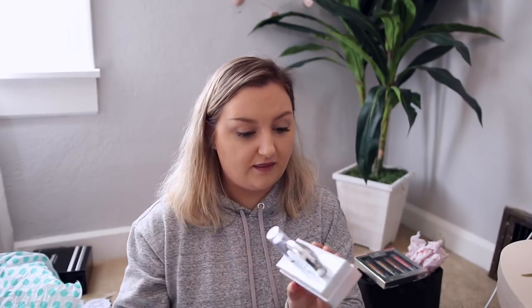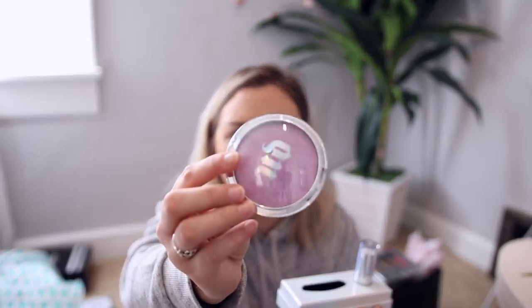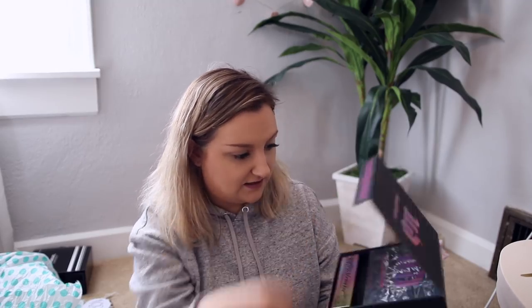Urban Decay sent over their Disco Queen package, which looks like it contains a holographic highlighter in a pinky purple shade and a disco stick. I'm not a huge fan of holographic makeup in general, so I may gift this one. Urban Decay also sent over the Troublemaker eyeshadow palette and super fat long-lasting sex proof mascara. The palette looks really pretty actually. Thank you so much, Urban Decay!